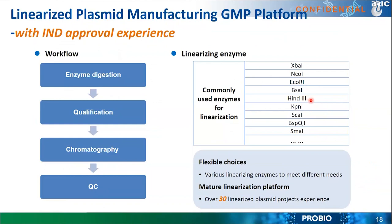For linearization, messenger RNA projects require cutting the circular plasmid to produce linearized DNA. We have done many batches and have IND approval experience. The typical workflow goes from enzyme digestion through qualification, chromatographic purification, and quality analysis. Depending on molecular design, different enzymes can be chosen to get linearized plasmid DNA. We have completed over 30 linearized plasmid projects to date.